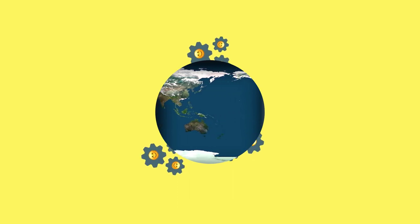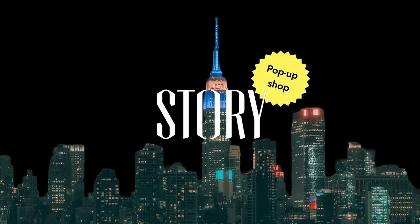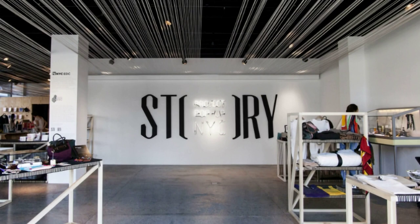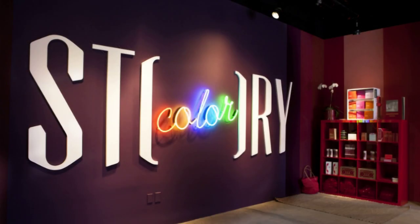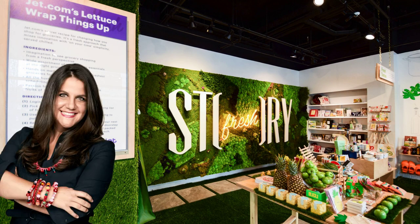We'll cover three in this video. Number one: Story. Story, located in New York City, was a permanent pop-up shop — a 2,000-square-foot space that changed its design, fixtures, and inventory on a monthly basis. For one of its transformations, the shop's founder Rachel Schechtman worked with David DeWayne and Aaron Dignan to convert Story into a real-life Eudaimonia machine.